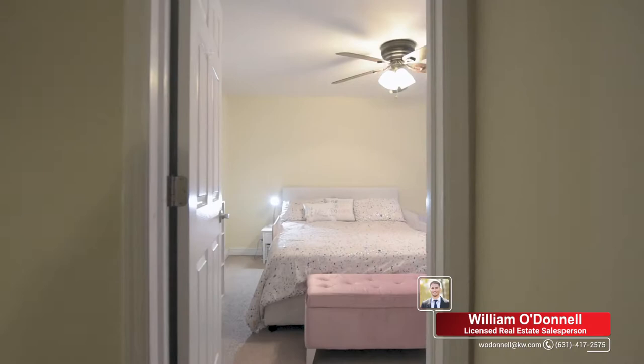Last but not least, we're at the fourth level now. We have two bedrooms, one on each side, and they're definitely spacious.